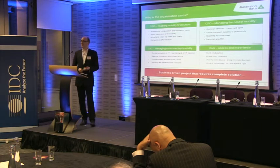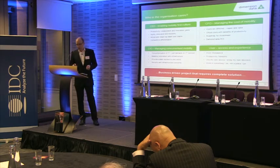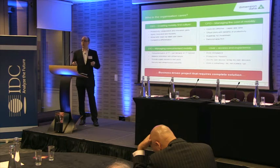This is the 'who cares' slide. Mobility is not just a technology problem — it's a business problem. And it's about creating an experience for the end user that makes them want to use their device, want to do work, and do it more effectively wherever they are.